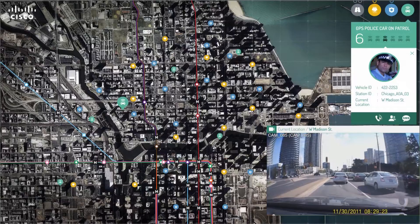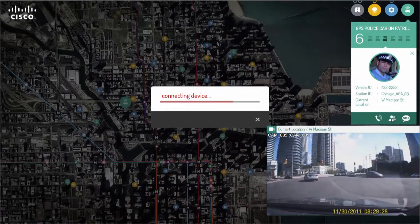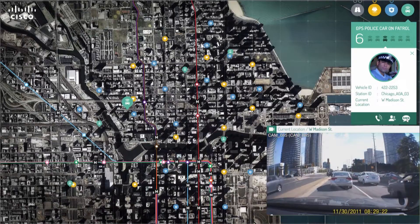InnoWatch provides an easy way to collaborate with one another from the operation center. In this case, you can call, send an SMS, and do a video conference depending on the situation.